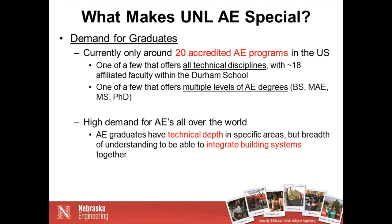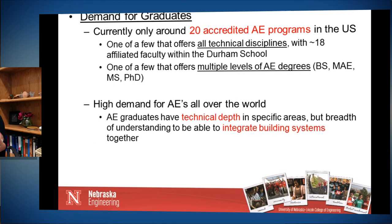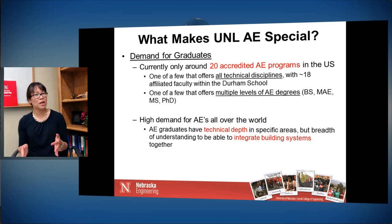Not all of the 20 programs can say that they do that. We have about 18 affiliated faculty within the Durham School to help cover all of those technical areas. Nebraska is also one of the few AE programs that offers multiple levels of AE degrees — the bachelor's and master's that comprise the accredited degree, a master's of science, and we're one of only two or three that offer the opportunity to study for a PhD in architectural engineering. The building industry knows that when they get an AE graduate, that person has the technical depth to design their particular building system and the breadth to integrate those systems on a team.